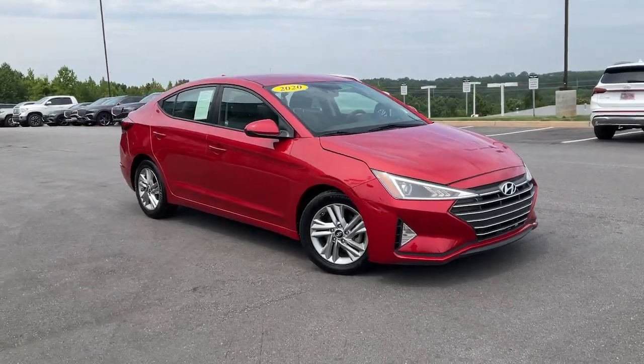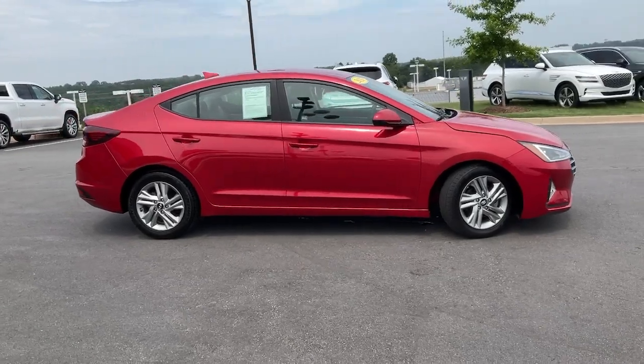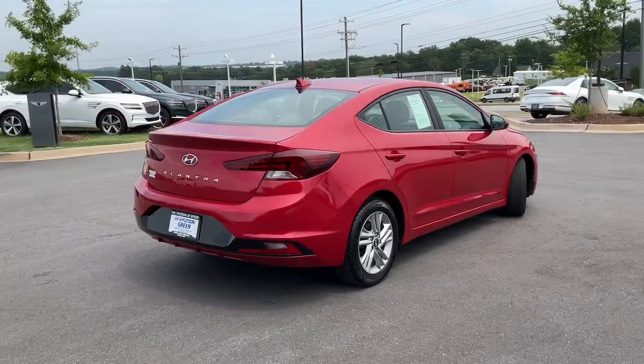Hop into the 2020 Hyundai Elantra. This vehicle is an outstanding buy with fewer than 70,000 miles on the odometer. Make a fresh start every day in this modern, tech-savvy Elantra.